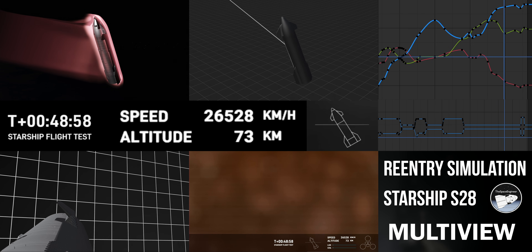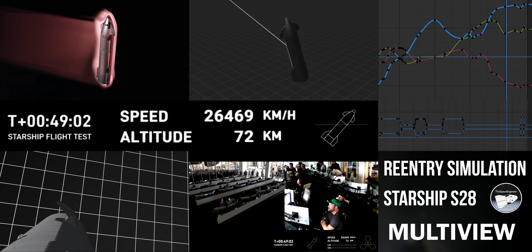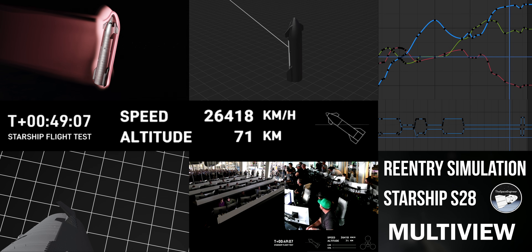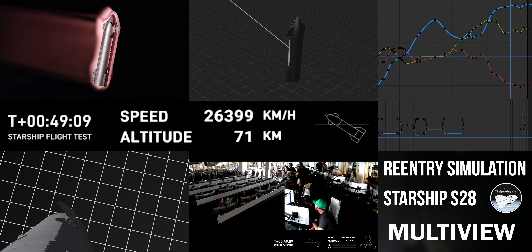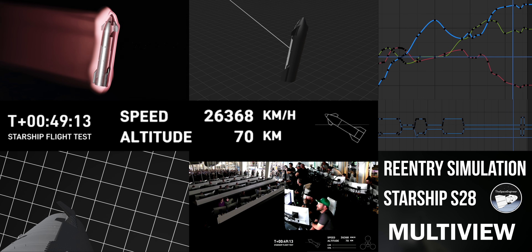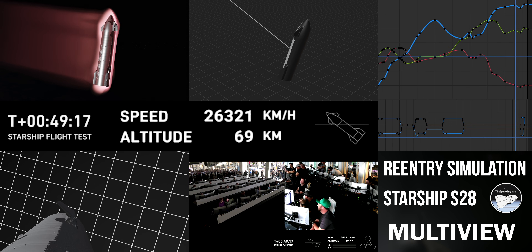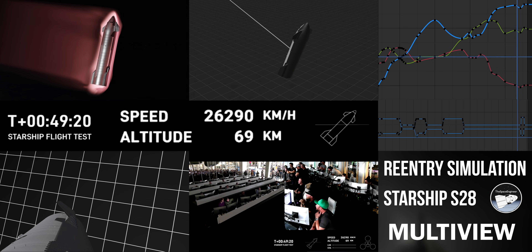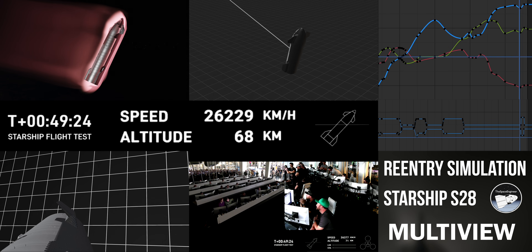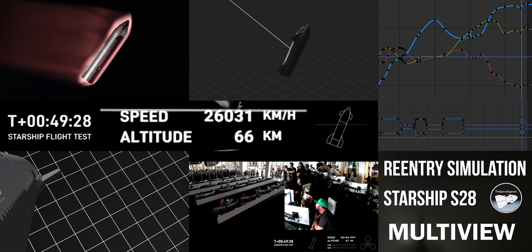These views are being provided by a couple of Starlink terminals positioned on Starship itself. As that plasma builds, we're hoping we can continue to bring these views to you. You can see the telemetry on the right-hand side of your screen — if you watch closely, you can see the speed decelerating. That's the friction of the atmosphere resulting in this plasma field, the blanket that is potentially blocking the Starlink terminals right now.